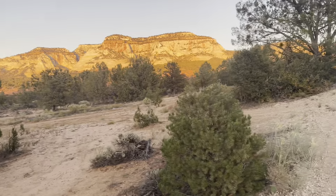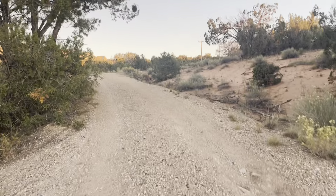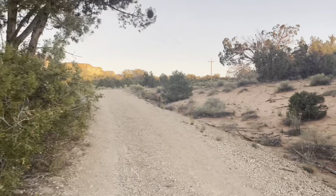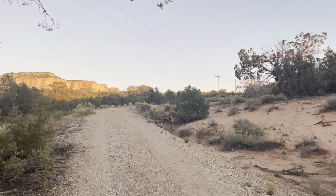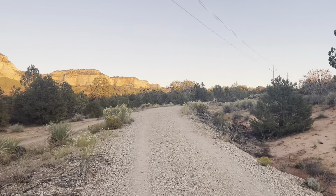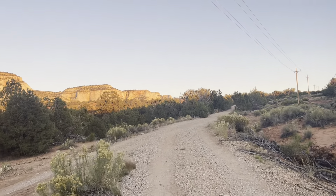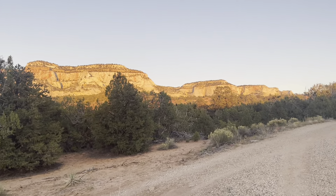I'm doing this hike today on my way to do the rim-to-rim hike in the Grand Canyon — I'll be doing that tomorrow morning. I thought I'd just do a quick little hike on the way. It's beautiful, and I wanted to get a quick view of what these mountains look like as the sun is setting. The valley down below is really, really pretty.